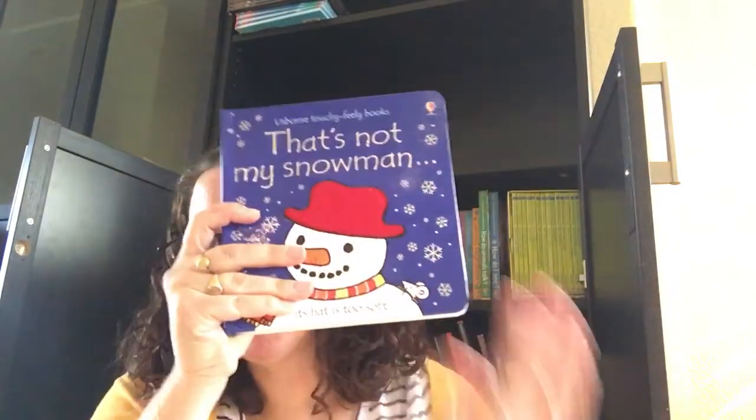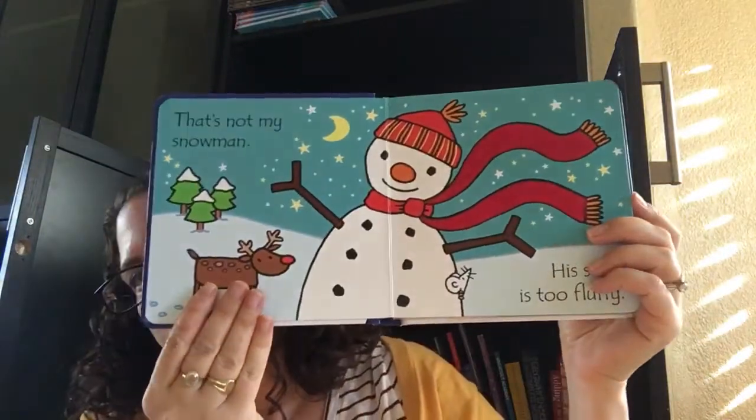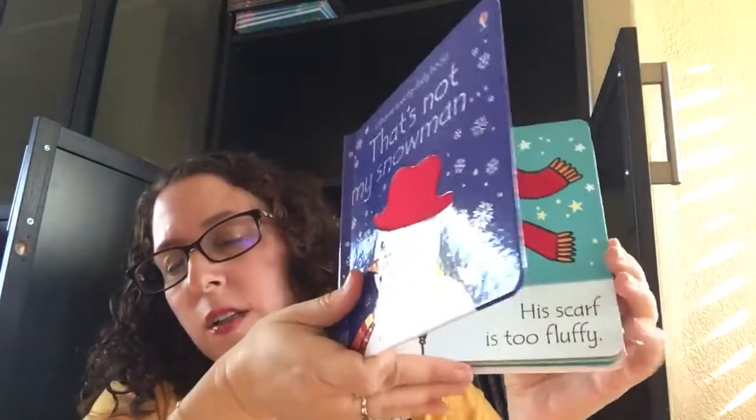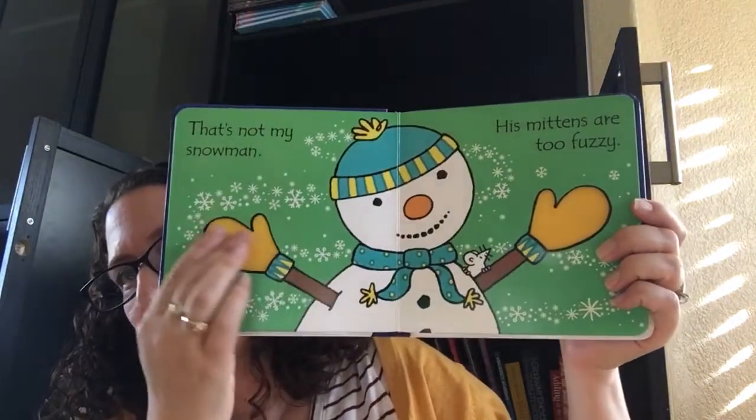One of our most popular series is the That's Not My Series, and of course we have some for the winter and holiday season. We've had That's Not My Snowman for a while, but this is a revised one. All of the That's Not My books have this repetitive text — it talks about That's Not My Snowman.